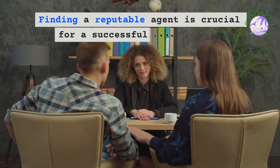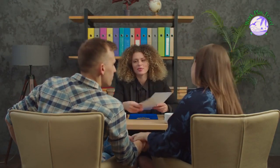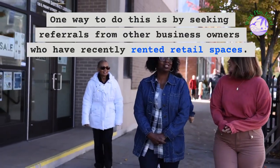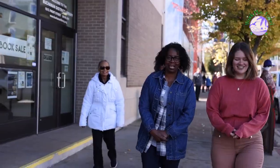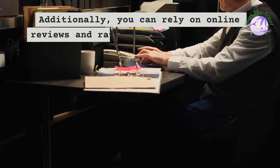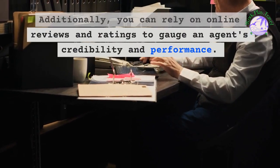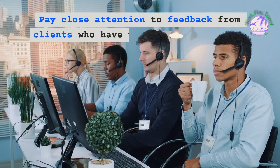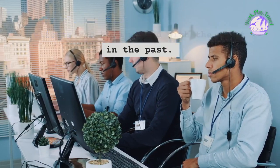Finding a reputable agent is crucial for a successful partnership. One way to do this is by seeking referrals from other business owners who have recently rented retail spaces. Their experiences and recommendations can point you in the right direction. Additionally, you can rely on online reviews and ratings to gauge an agent's credibility and performance.